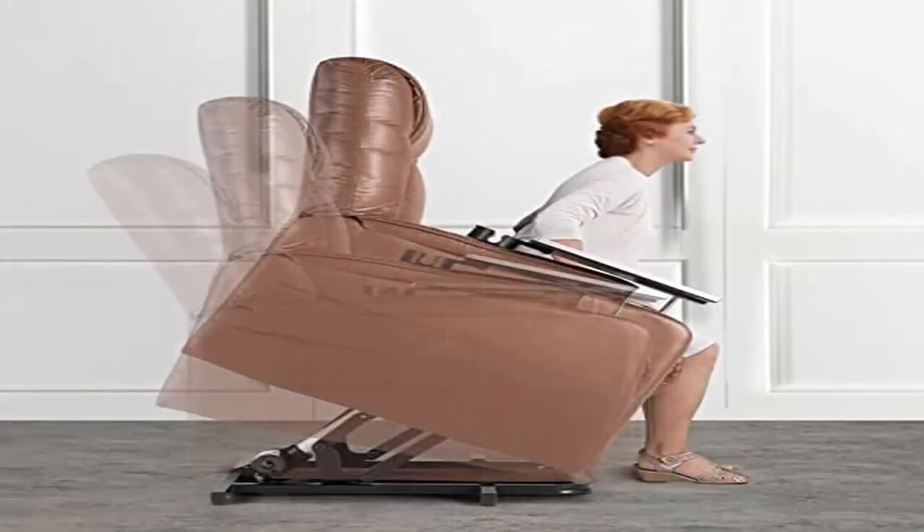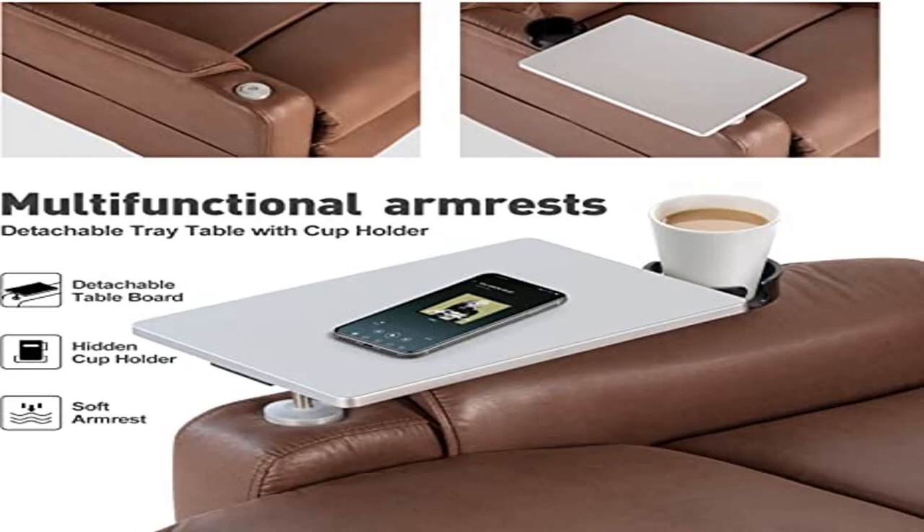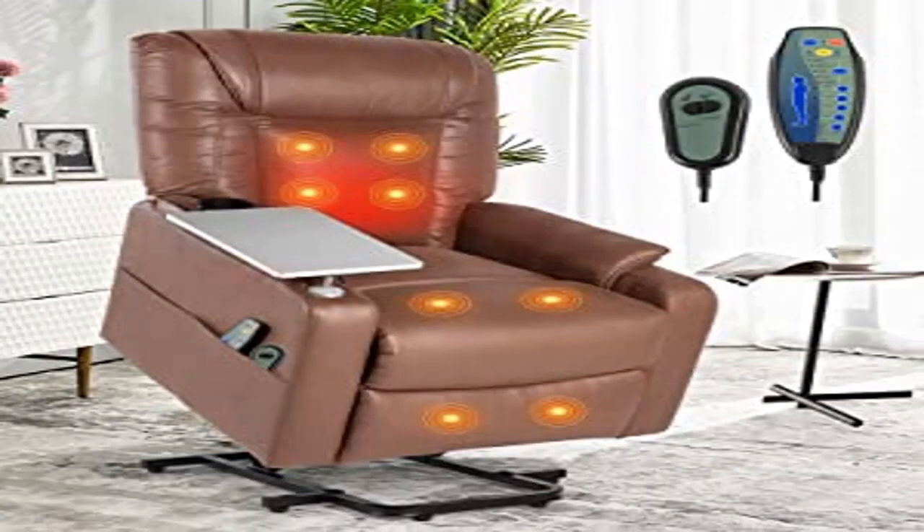The seat width of the lounge chair is 19 inches and supports up to 440 pounds. Durable steel construction ensures 30,000 times of lift and recline. The invisible veneer lumber framework is more eco-friendly and sturdy. Easy assembly.